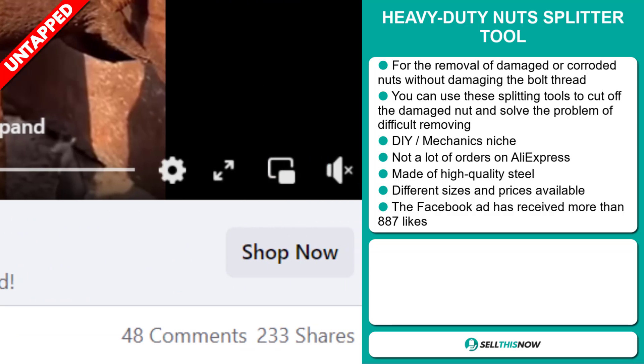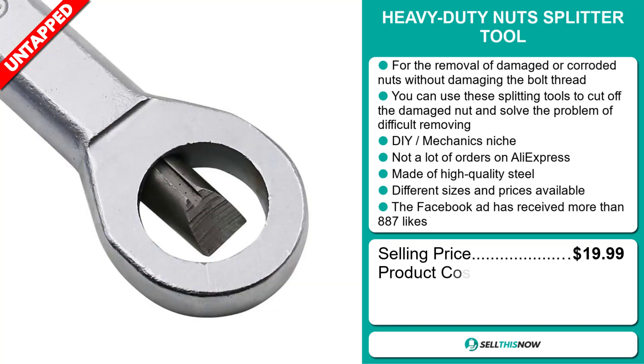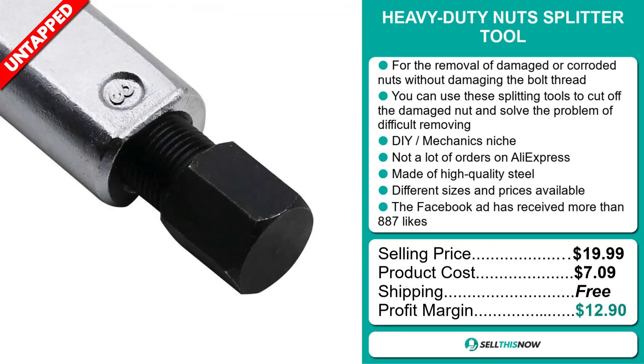The selling price for the Heavy Duty Nut Splitter Tool is just under $20, whereas the product cost is only $7.09. Shipping is completely free, so you're looking at a good profit margin of $12.90. Sell this now.